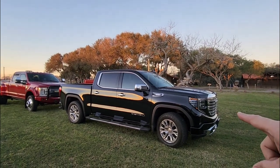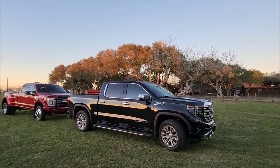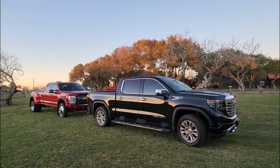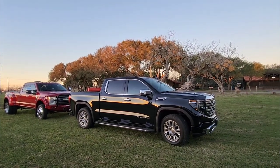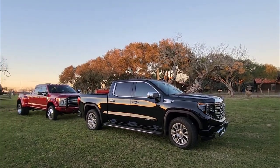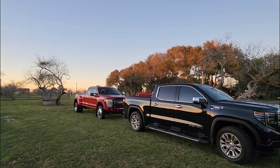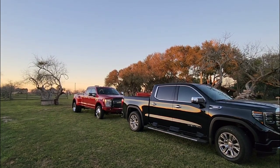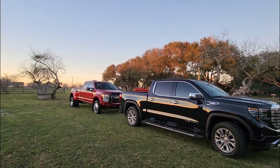In front of us we have our 2023 GMC Sierra Denali 1500 four-wheel drive half-ton pickup truck. This is a crew cab with the shortest possible bed — a five and three quarter foot long bed. This is a very common configuration for half-ton pickup trucks, and behind it we have the 2017 F450. I love that truck; I've had it for several years now and it's been a great truck, but you can obviously tell there's a difference in terms of trucks.